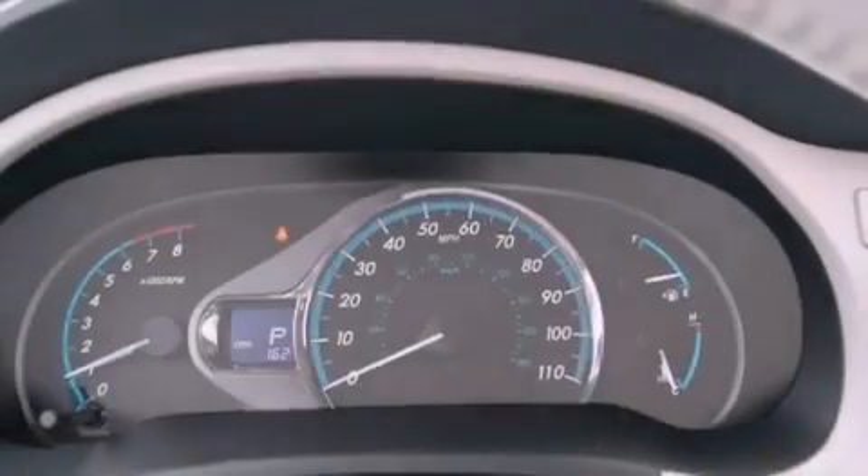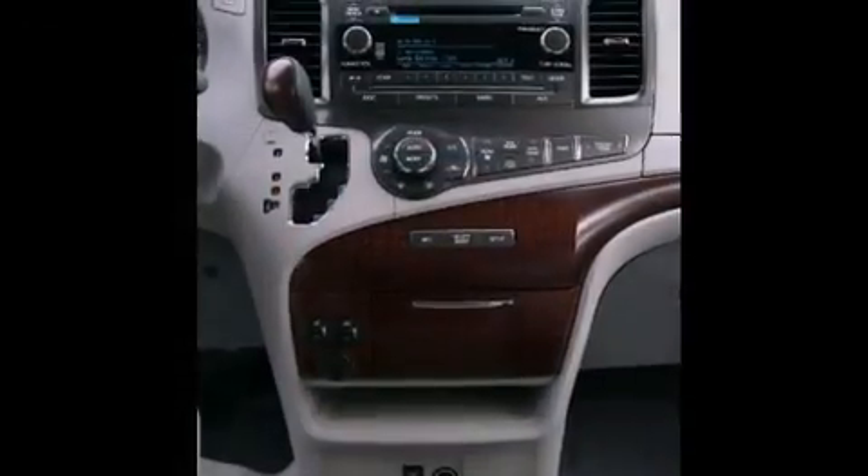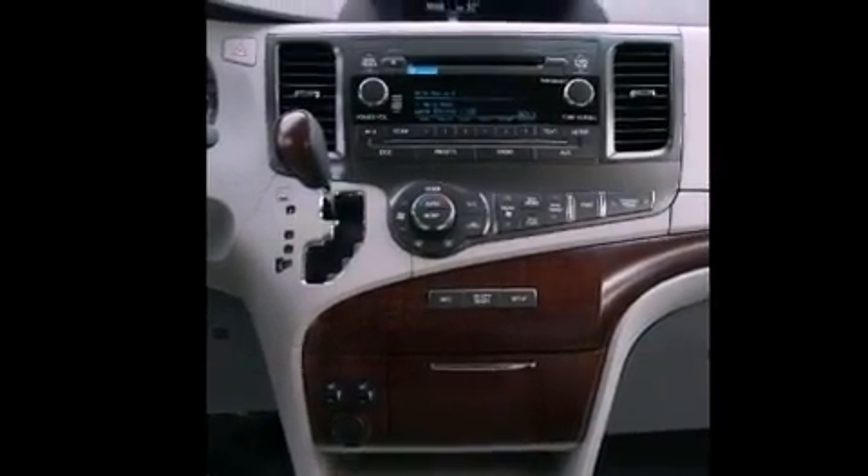Its top features include traction control and stability control systems, alloy wheels, roof rails, and a tire pressure monitoring system.